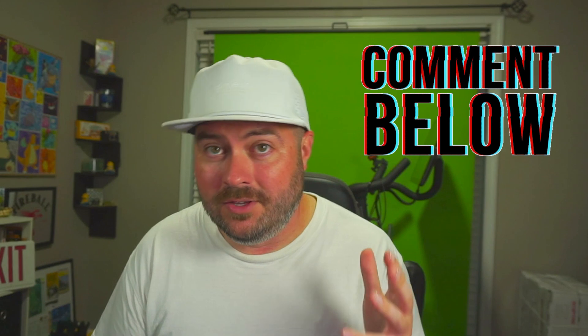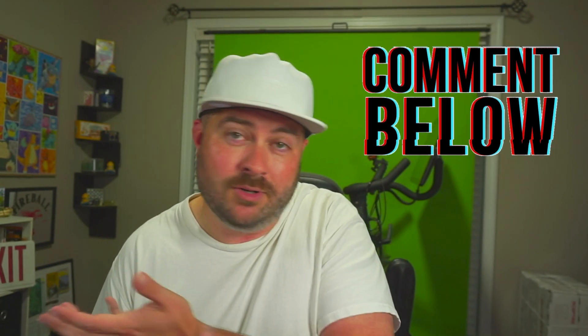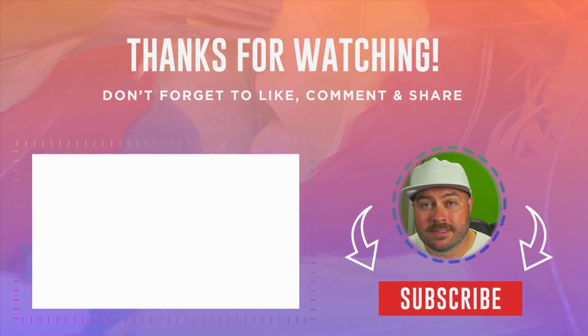Let me know in the comments if you use ChatGPT's free version or if you're more of a Plus person like me. And if this video helped you at all, maybe think about liking it and subscribing.